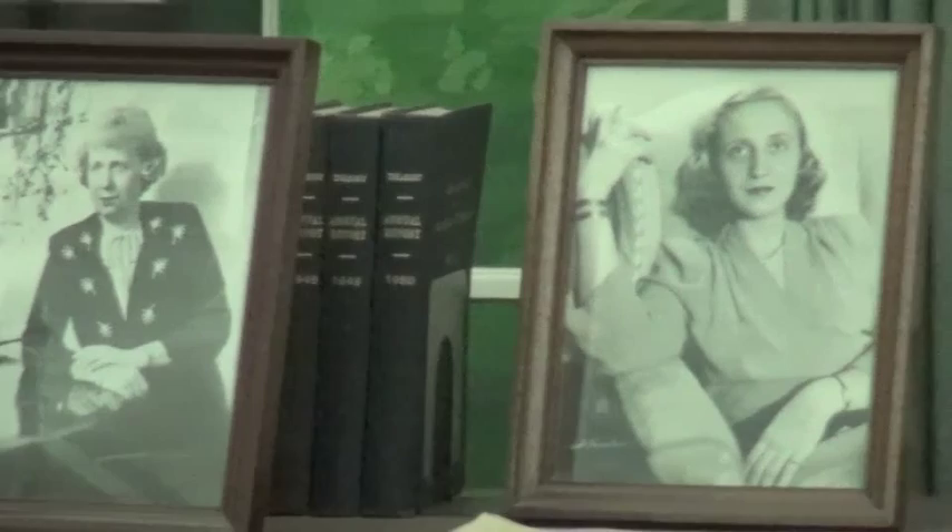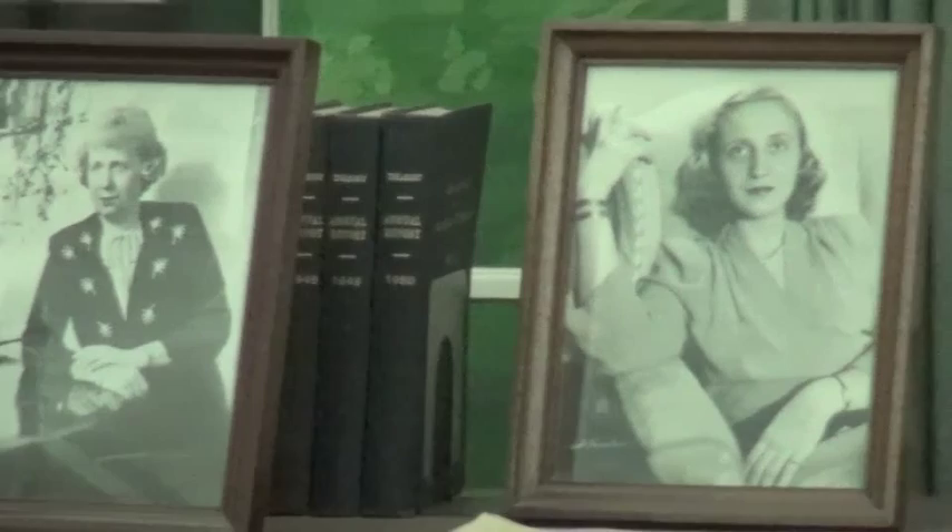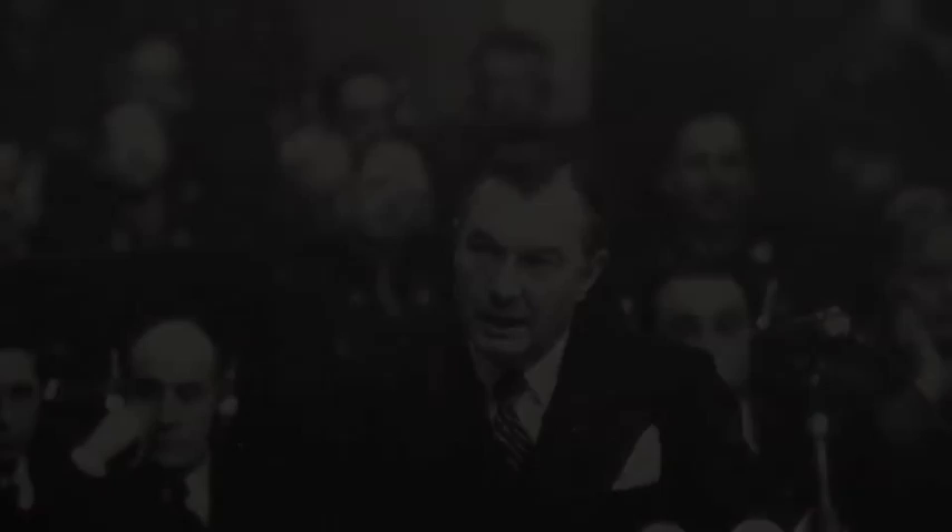I hope that the exhibits in this library would give you, and especially the young people among you, a better understanding of the history and nature of the presidency in the government of the United States.